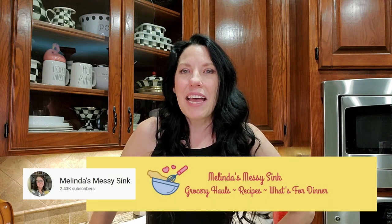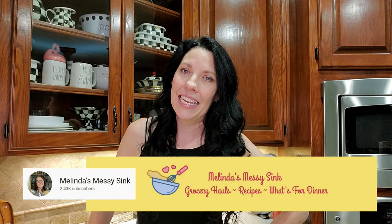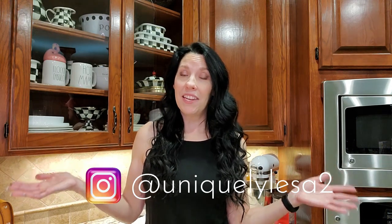This video is a special collaboration with Melinda over at Melinda's Messy Sink. She invited me to join her along with some other ladies here on YouTube to share our favorite kitchen items. Be sure and check out her link in the description box below as well as the playlist — I will have everything there for you. Thank you Melinda for being such a warm and gracious host. You have been a wonderful, sweet friend and an inspiration and source of encouragement to me here on YouTube.